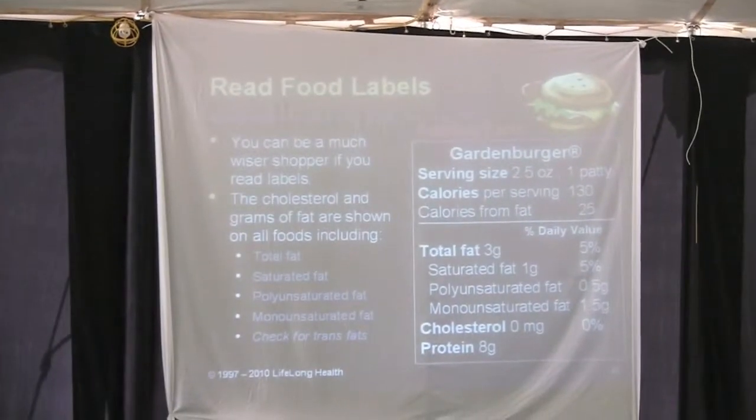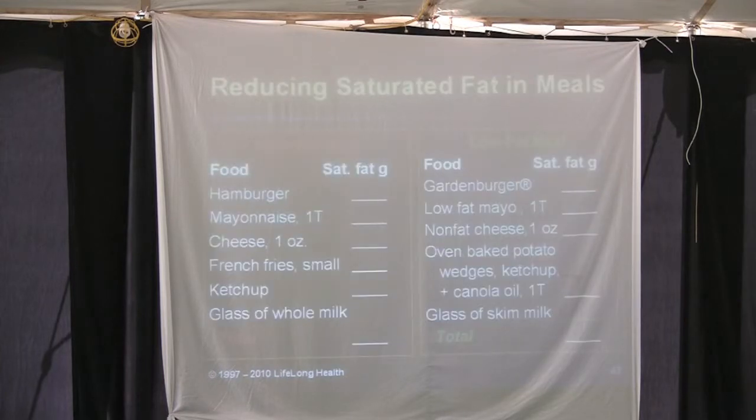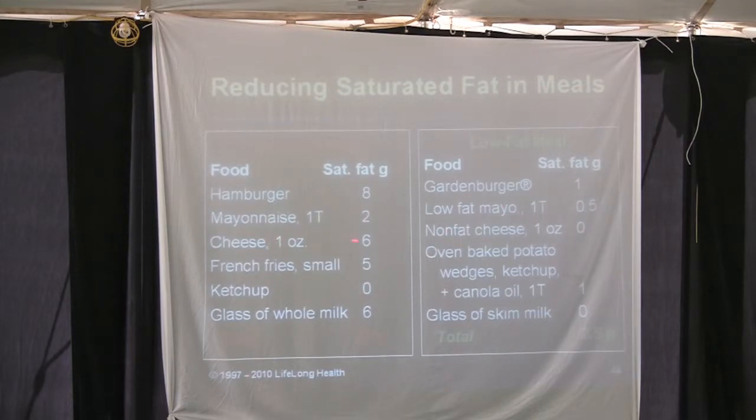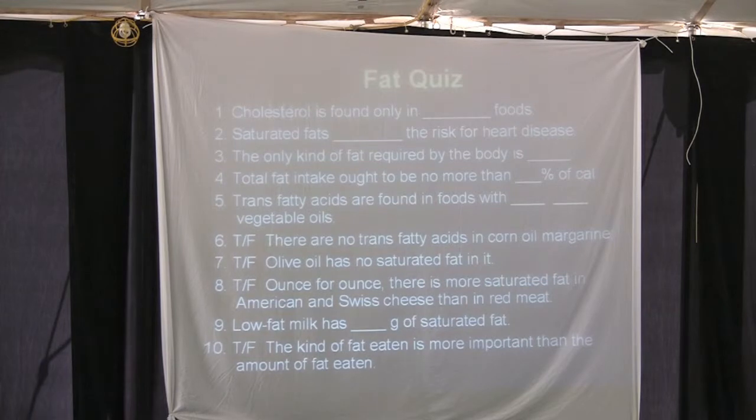Read food labels. Be careful when eating out. Here are pragmatic comparisons: hamburger versus a garden burger — look at the saturated fat difference. Mayonnaise versus a substitute. Cheese versus non-fat cheese. French fries versus oven-baked potato wedges with some canola oil. These are simple substitutions that reduce saturated fat in meals.